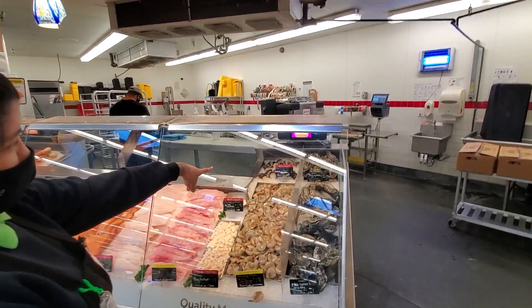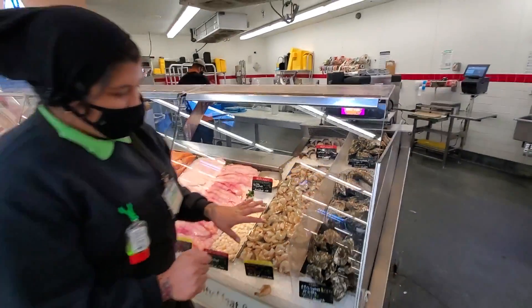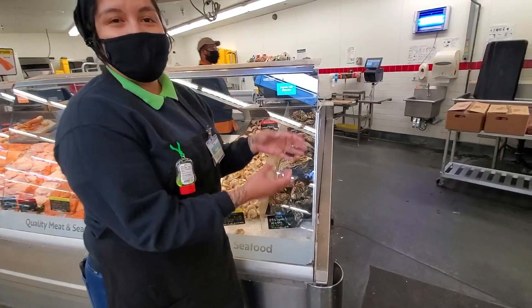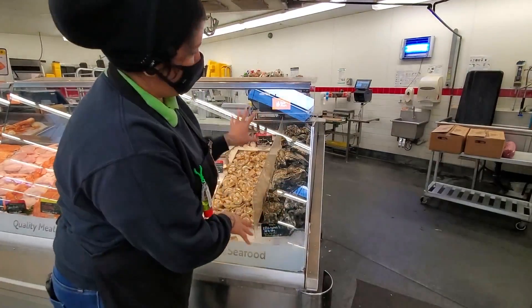We also have lobster tails up there, and they're frozen — nice five-ounce lobster tails. Right here we have our barbecued oysters. The oysters are really cool because if you find one that's big enough at the very bottom of the ocean, you'd probably find a little tiny pearl in it. Not these ones though, they're too young.